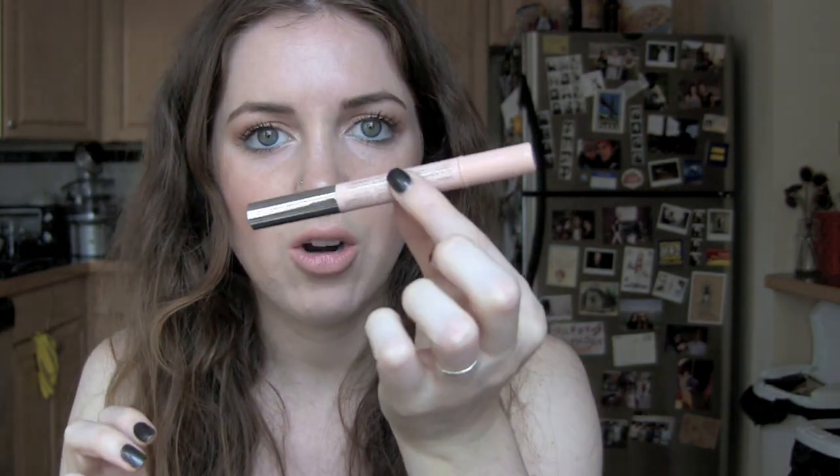Another concealer I've been loving — I think I mentioned it in a different favorites video — is the Clinique Airbrush Concealer in shade 01 Fair. I just really like this for underneath my eyes. I'm wearing it underneath my eyes today, and a little bit on my chin to cover the scar and even it out. This is very nice. It amazes me how thin and blendable it is, and how weightless and invisible it kind of comes off.